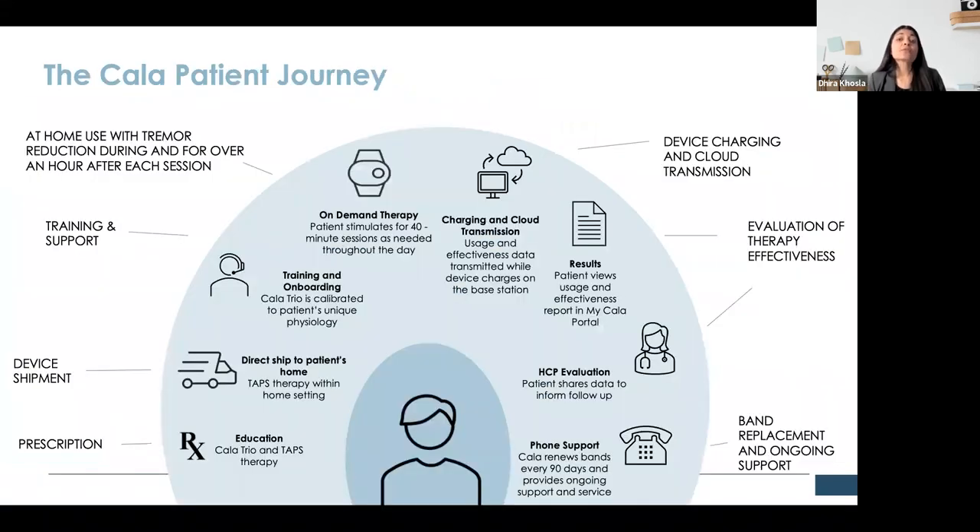Cala Health ships the device directly to the patient. Once the patient receives the device, they get help with setup and calibration, and they use the device on an as-needed basis at home, performing 40-minute stimulation sessions when they want relief from their tremors. There is a patient portal now, so patients can access their usage and efficacy data, download it, print it out, and bring it to their next office visit to review with their neurologist. There's also a great customer success team available to answer device-related questions. They've kept it really simple and straightforward so that there's reduced burden on the physician and the physician staff.